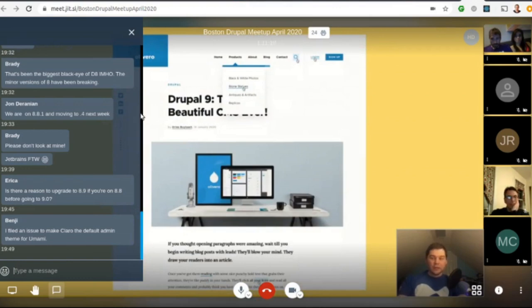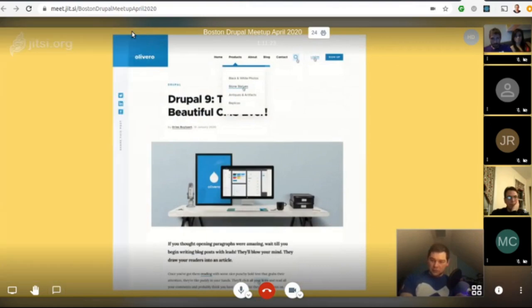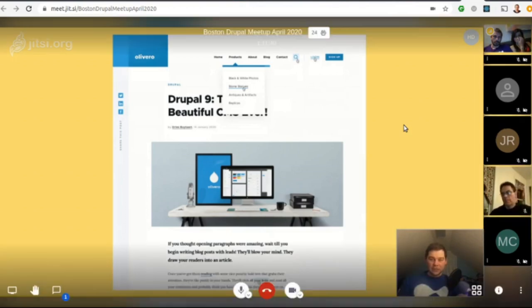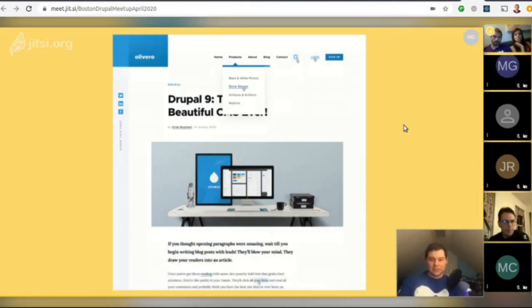A new front-end theme called Olivero is proposed to be added to Drupal Core in Drupal 9. Once it lands in Core, likely in Drupal 9.1, it will take some time to stabilize. It will replace Bartik as the default theme of Drupal. Bartik will stay around in Drupal 9 and be removed in Drupal 10.